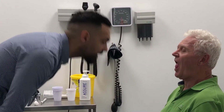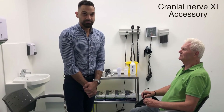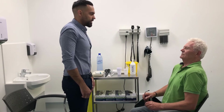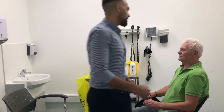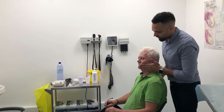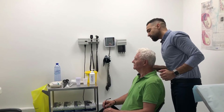Next we have cranial nerve number eleven — the accessory nerve. With this we test two things: if you can shrug your shoulders and don't let me push them down — excellent. And if you can move your head against my hands — move to the left, perfect — again move to the right against my hands — perfect.